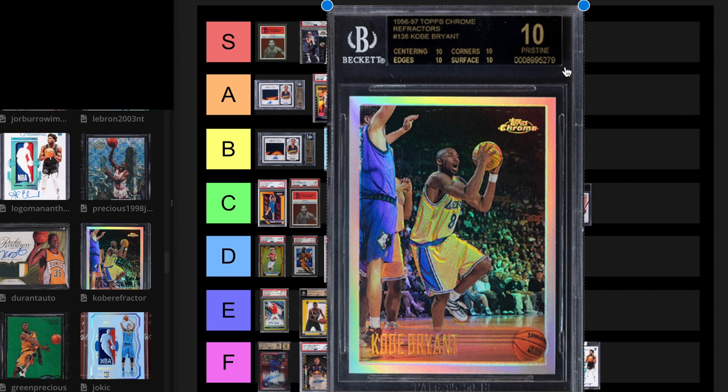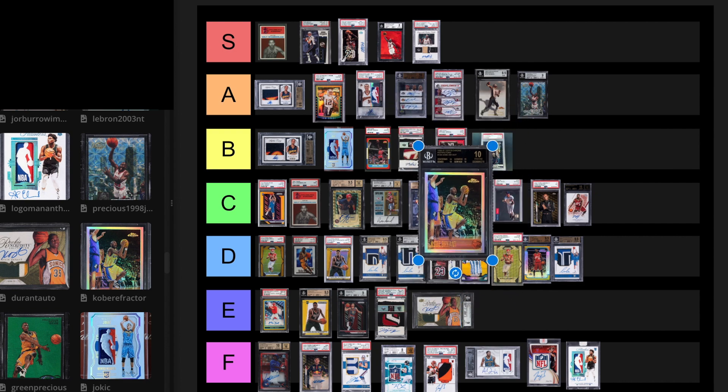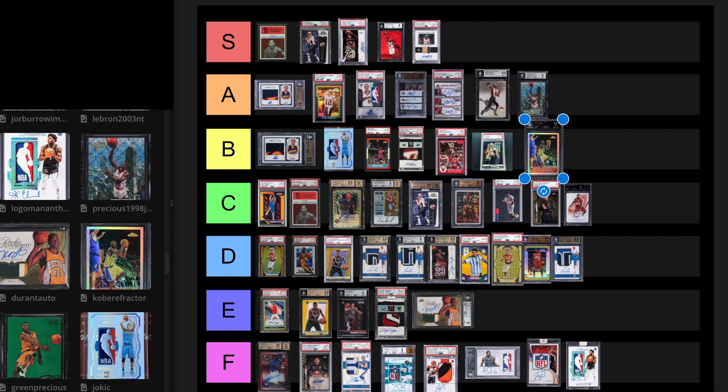We have a Black Label Kobe Refractor Rookie. There are 13 BGS 10s and then two black labels. It sold March 6th, 2021 for $1.7 million, and then resold August 2022 for $795,000. I think this is a good investment, but I don't think it should have been worth $700,000, let alone $1.7 million. I really want to put it at B, but I guess I have to respect it more and put it at A. I'm cool with putting that at a low A.